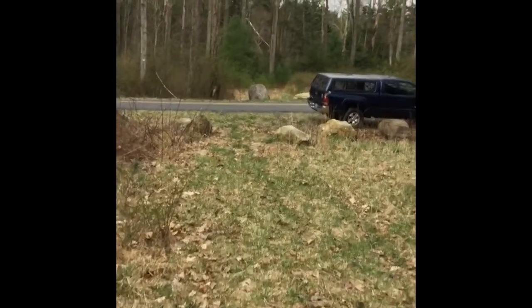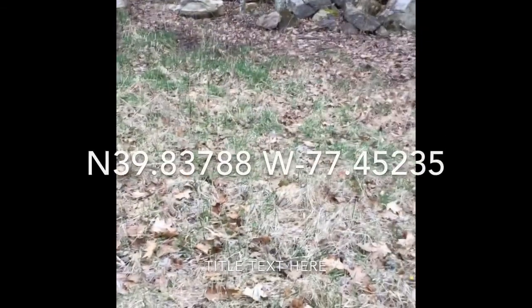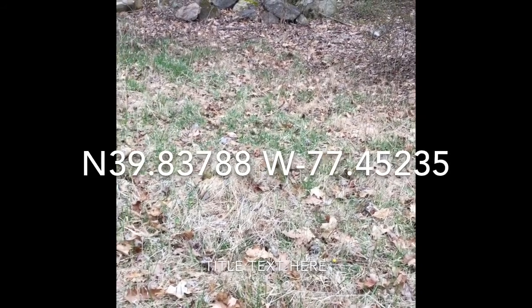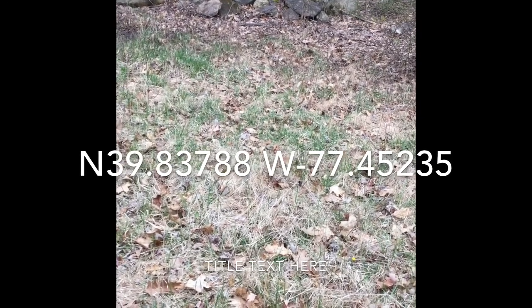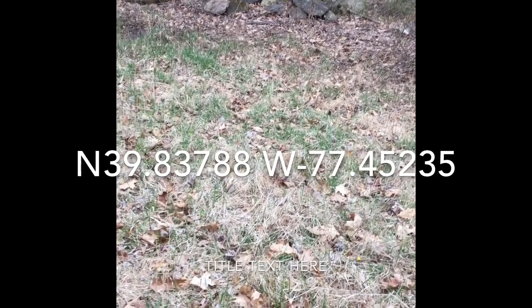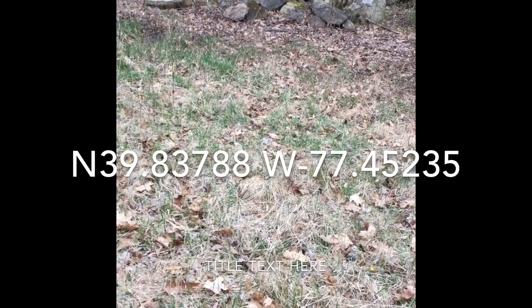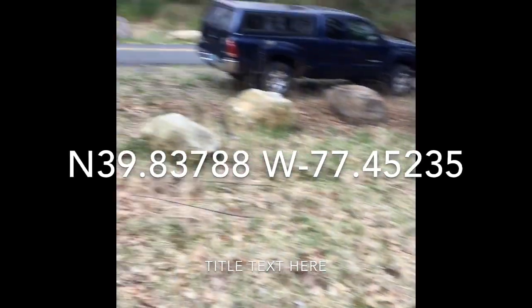Good luck everyone — hopefully I've given you enough information to get you started. One more thing: I forgot to give you the coordinates. I'm at the middle of the landing and the coordinates are North 39.83788, West negative 77.45235. I'll repeat that: North 39.83792 and negative 77.45235. Bye-bye, thank you.